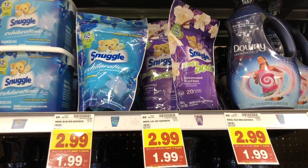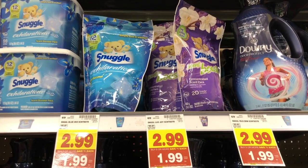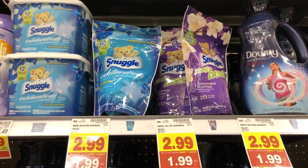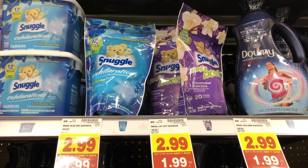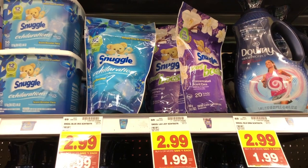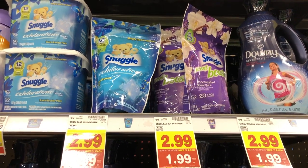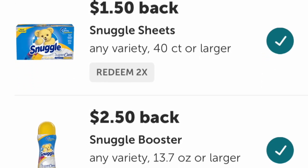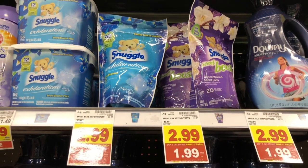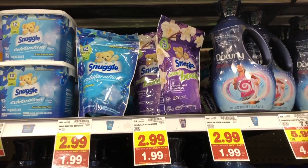Kroger has Snuggle scent boosters on the same deal as the rest of the Snuggle products — $1.99 after buy 5 save 5. You can use the same $1 off one coupon from Henkel, but I only had four of those coupons. So what I'm going to do is just pick up one, use no coupons, and submit to Ibotta two times for $2.50 cash back on the scent boosters. That'll make it a $0.50 money maker, or if you use the $1 off one coupon, a $1.50 money maker.